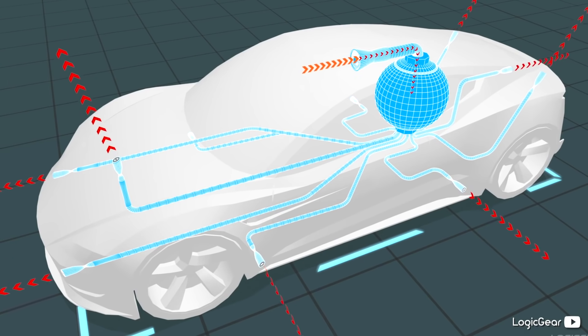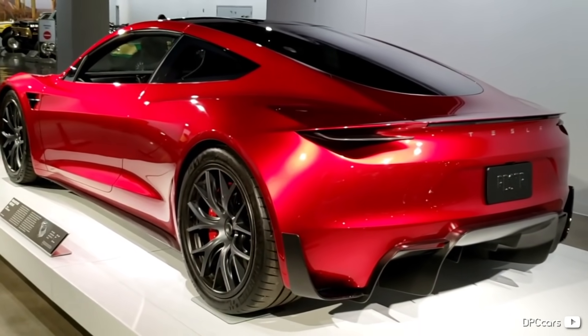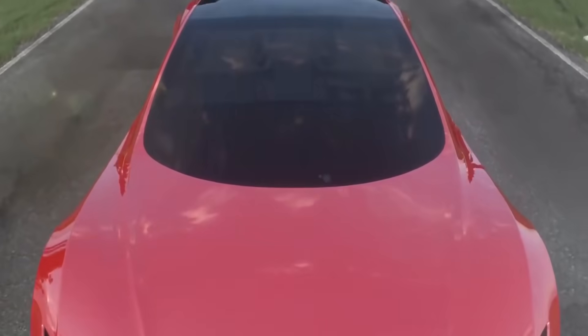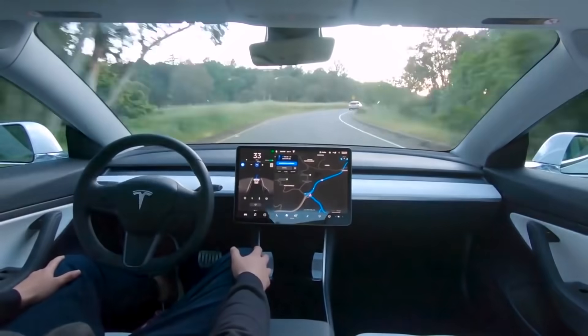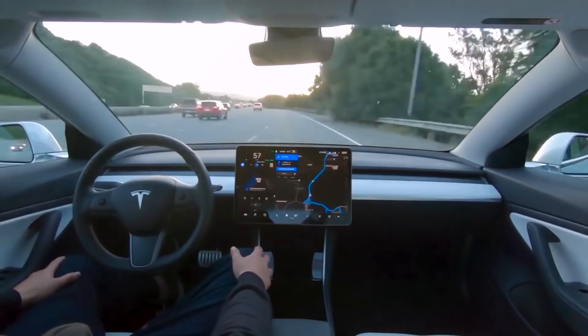According to Inside EVs, the Roadster could have three thrusters in the front, three in the back, and two on each side, probably near the corners to get better control when turning. They also estimate that each thruster will produce about 400 pounds of thrust, which could greatly improve the Roadster's cornering ability if done right.